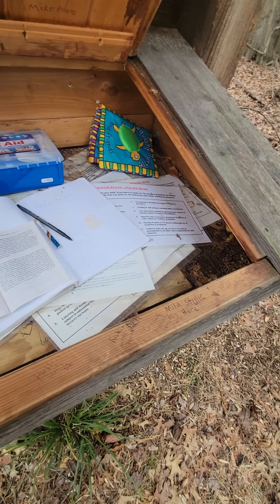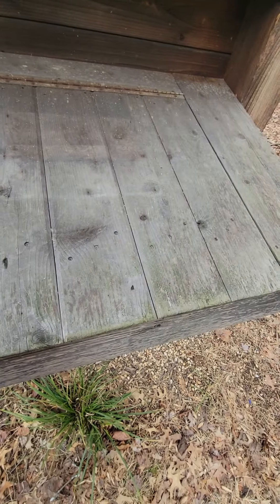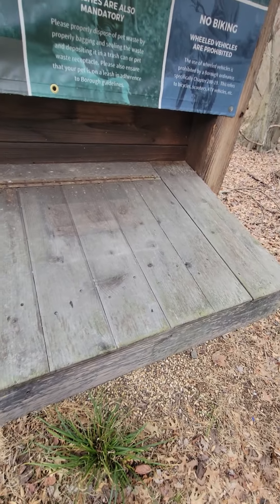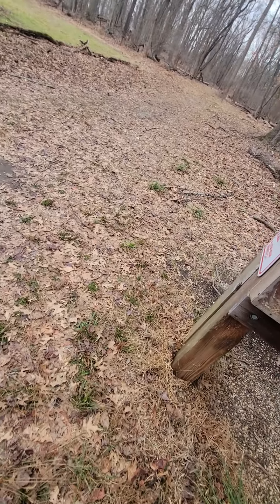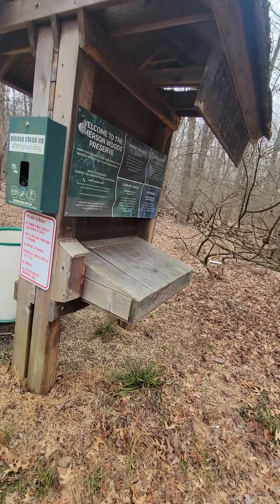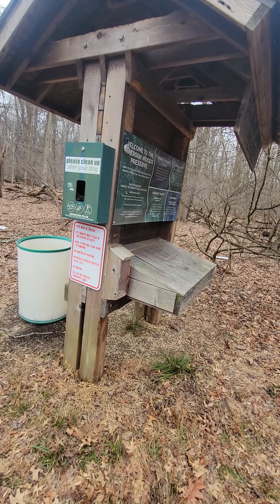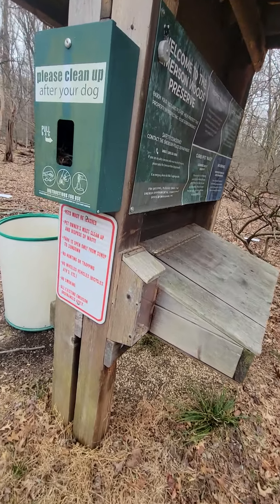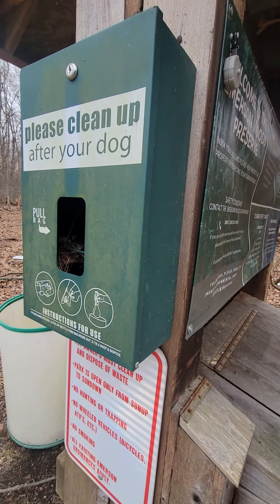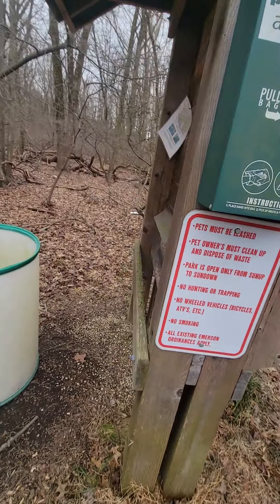I don't really want to touch anything in here — probably a mouse loose in here. Made out of cedar. So this little stand, it's supposed to have dog bags to clean up, but it doesn't really have any bags in it. It looks like some creature made a nest in there. There's a lot of weird things in this.